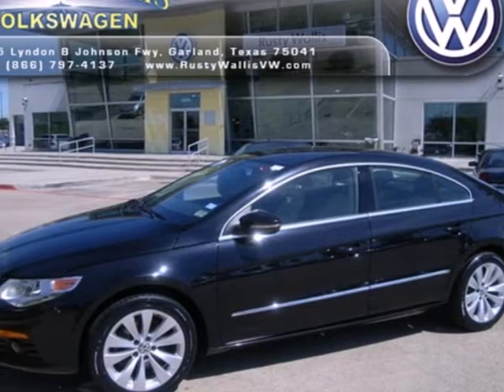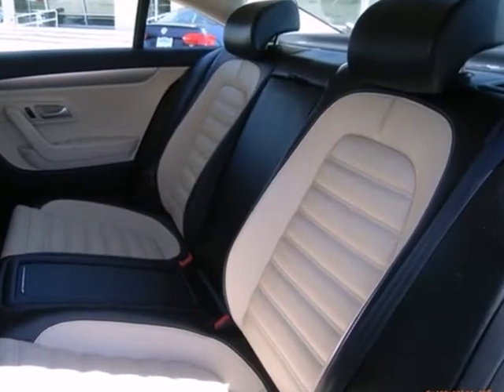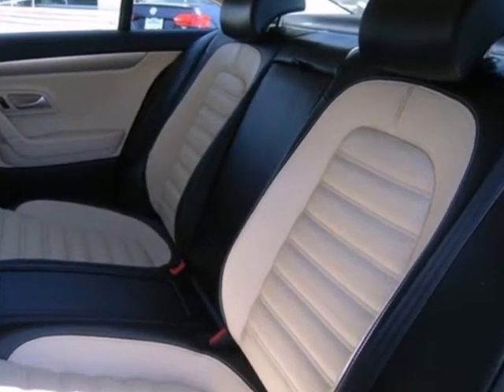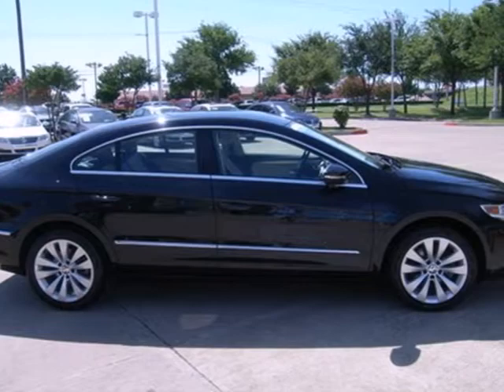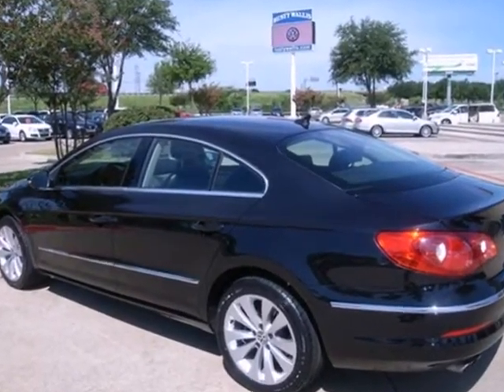Here's a 2009 Volkswagen CC. The CC was built with safety in mind with standard anti-lock disc brakes, stability and traction control, front seat side airbags, side curtain airbags and a superb 5 star crash test rating.